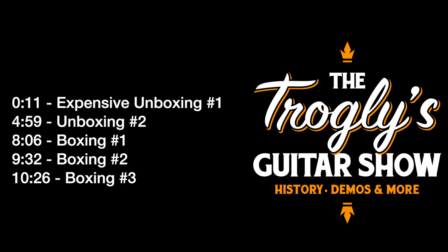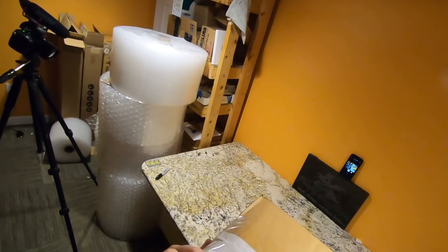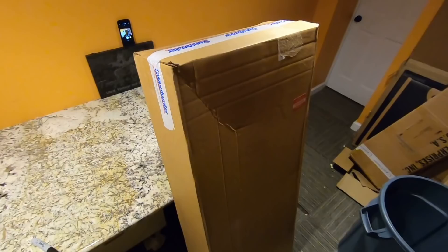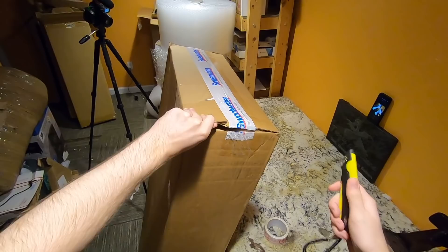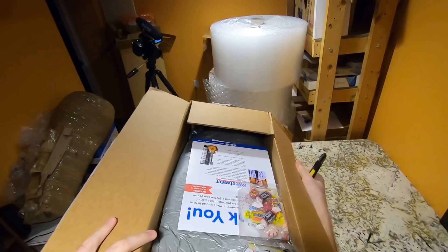Welcome back troglodytes to your daily dose of guitar information — the Troglies Guitar Show. This guitar is the most expensive one I have ever unboxed on the channel, and it's like the third or fourth most expensive guitar I have ever bought. It's brand new from Sweetwater. I polled you guys about it, it came out about an 80/20 split between yes and no. I'm both nervous and really excited to unbox this monstrosity, but I knew if I didn't document this guitar, sure as heck nobody else is gonna do it because they're just way too expensive.